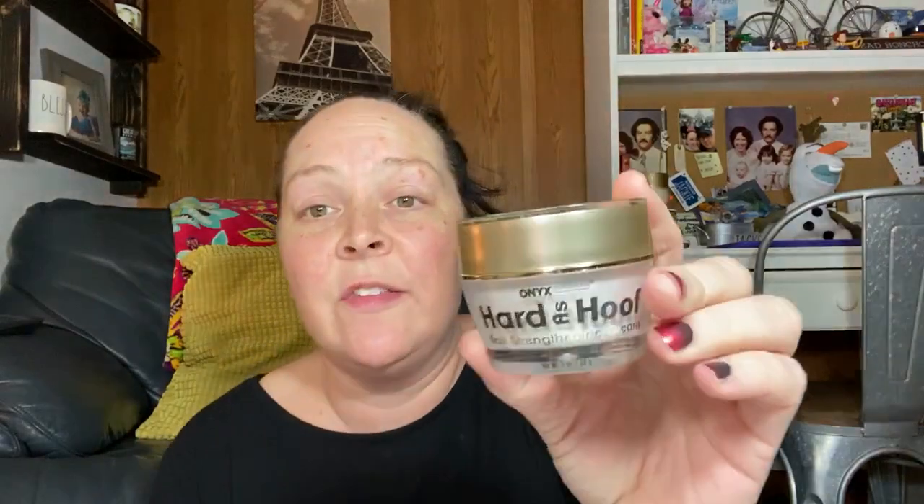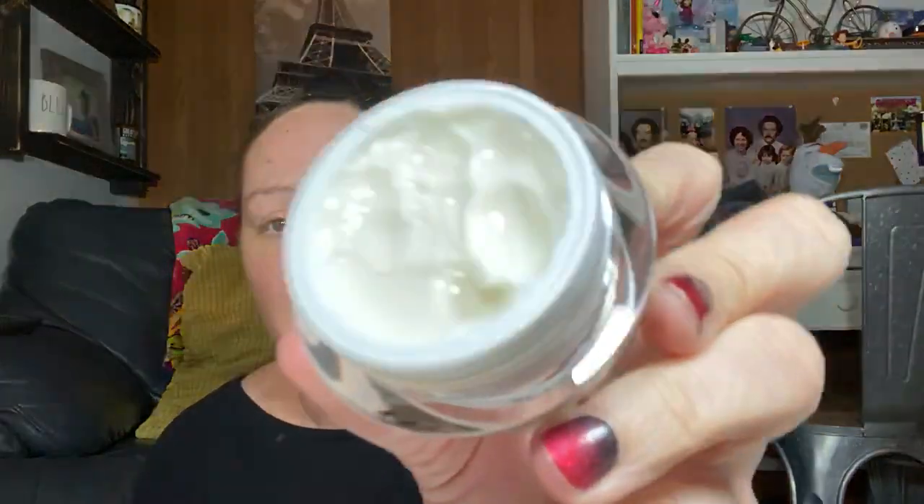Another thing I got from Amazon is this stuff called Hard as Hoof — it's a nail strengthening cream. It's one ounce and it comes in a container by Onyx Professional. It smells like coconut, but it's an authentic coconut smell, not like the coconut we get from Bath and Body Works. I have very weak, thin nails, and my friend told me about this and said she'd been using it three times a day and her nails were getting stronger. It's a really thick cream and I just dip my nails in and rub them in my palm and work it into my cuticles. We'll see — I'll do a follow-up. It's about seven bucks on Amazon: Hard as Hoof.